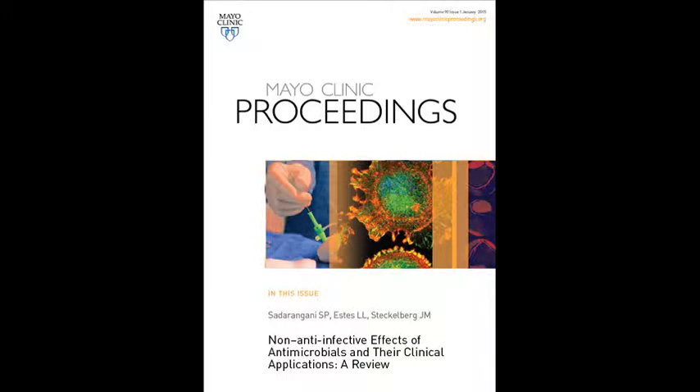It is a pleasure to introduce our review, which is going to be published in the upcoming issue of Mayo Clinic Proceedings. Our paper is titled, 'Non-Anti-Infective Effects of Antimicrobials and Their Clinical Applications: A Review.' This paper was really born out of observations the co-authors and myself had based on our practice in infectious diseases.